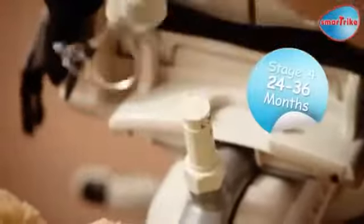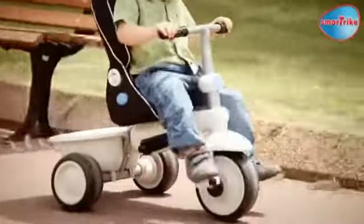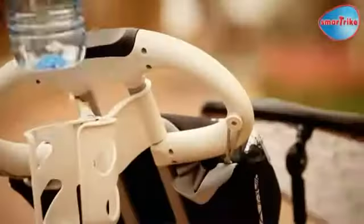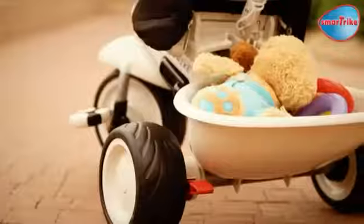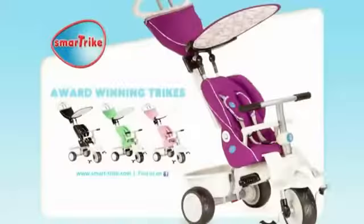At 24 months, press in the clutch, remove the steering handle, and let your child enjoy some happy adventures on their own. With world-standard safety features and very cool accessories, SmartTrike Recliner 4-in-1 is the adorable convertible that grows with your child.